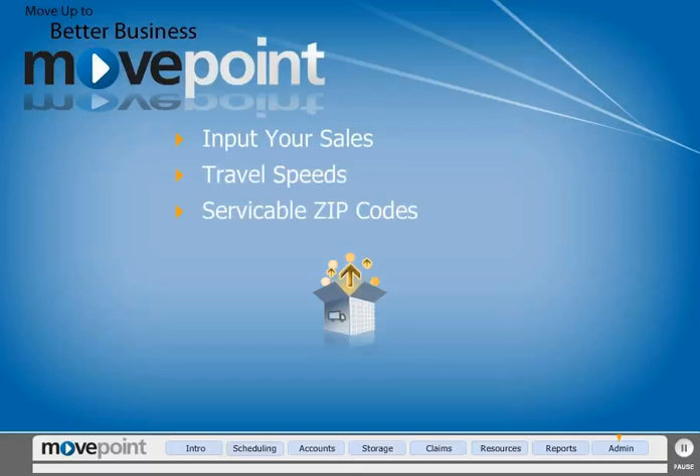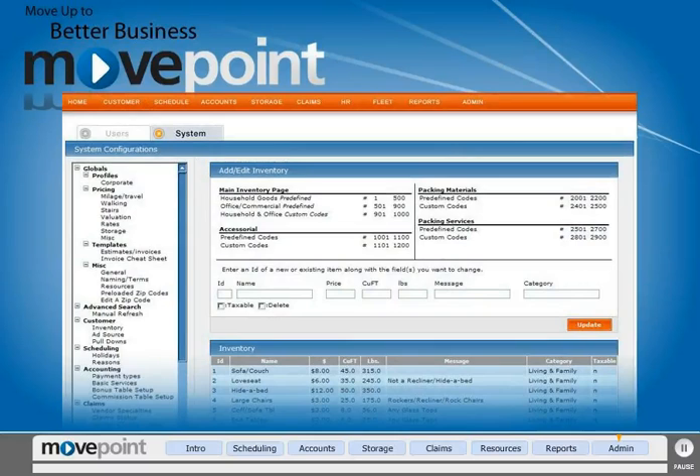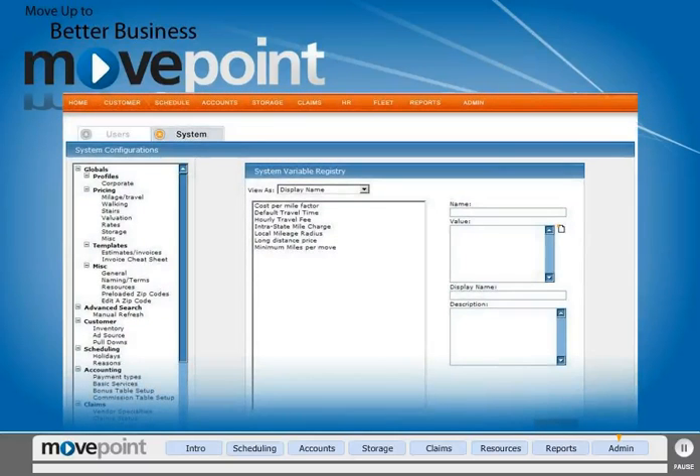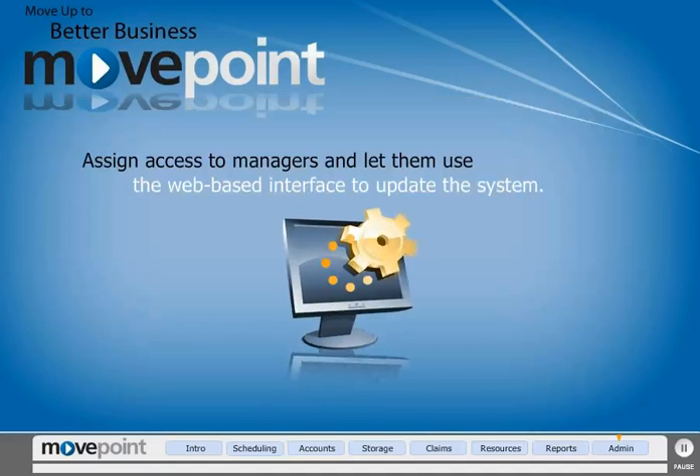Customize MovePoint to fit your needs. Input your rates, travel speeds, and serviceable zip codes. Set up inventory and add storage layouts. Then, when something changes, make system-wide updates quickly and easily. Or assign access to managers and let them use the web-based interface to update the system from anywhere in the world.